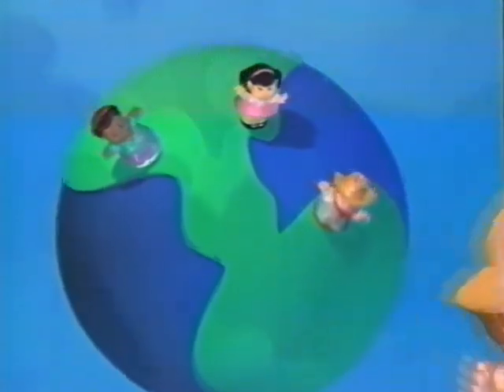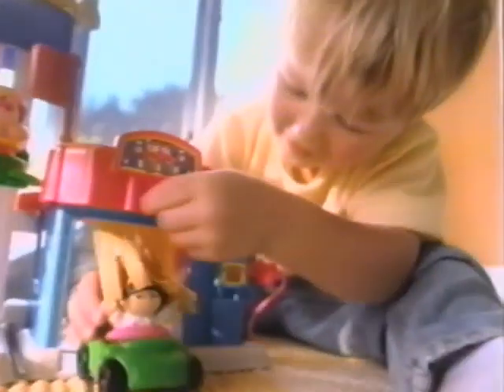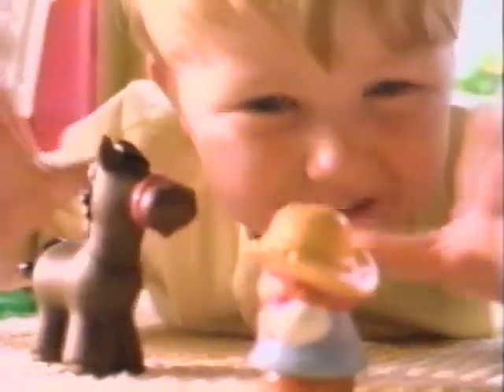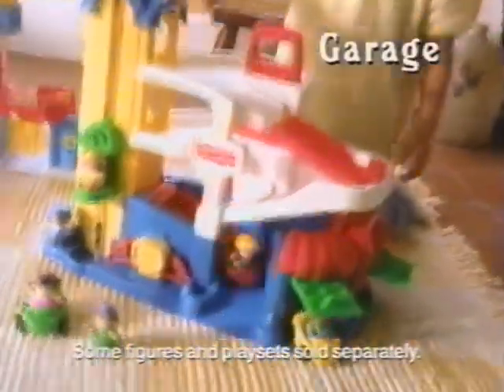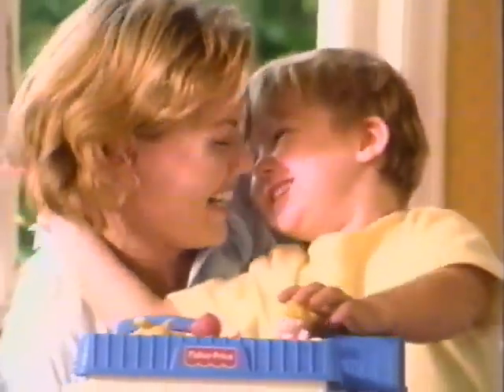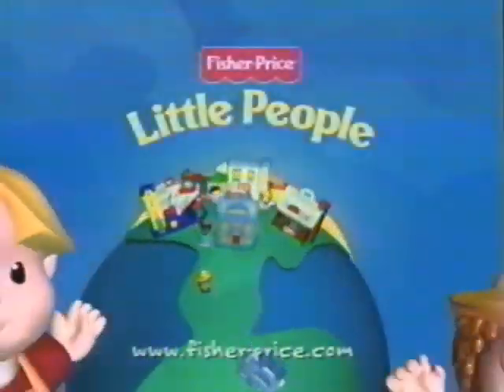Who tucks the fire truck in at night? Gets cars all shiny bright. What do horses eat for lunch? Little people have a hunch. Discover the great big world of Little People, where every day there's something new, where every day is filled with fun. Discover Little People toys with your child and you too will see the world as if for the very first time. Discover the great big world of Little People.